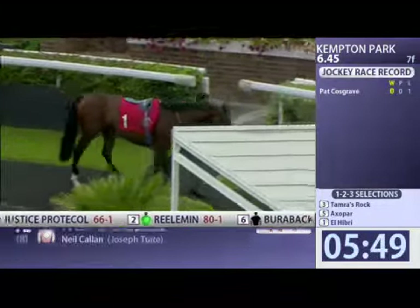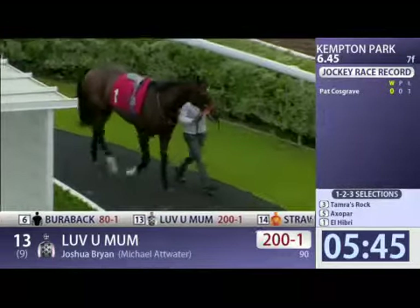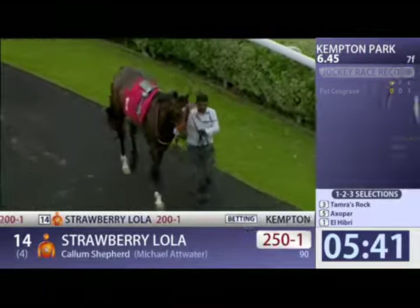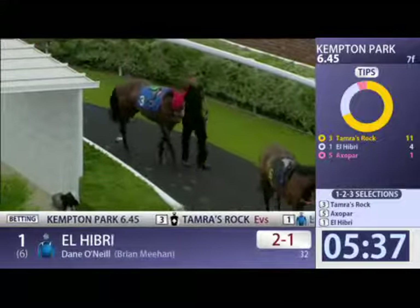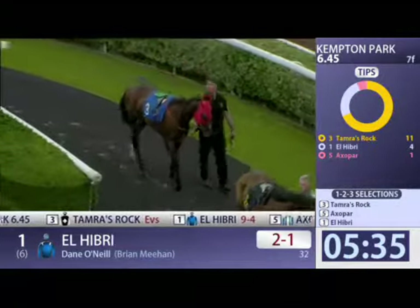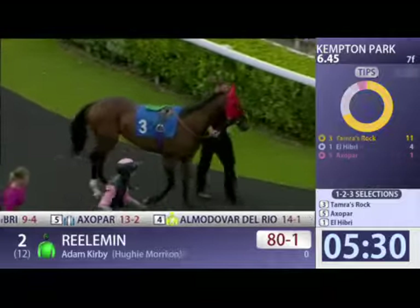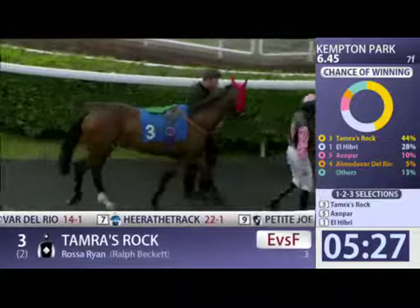And I think it all depends what Tamra's Rock is going to bring to the table. Tamra's Rock is just over there, wearing the red hood. Last couple coming in, numbers 11 and 8 to the paddock. He's actually behind El Hibri — two horses behind him tonight in the red hood. That is Tamra's Rock, who ran here a couple of starts ago.